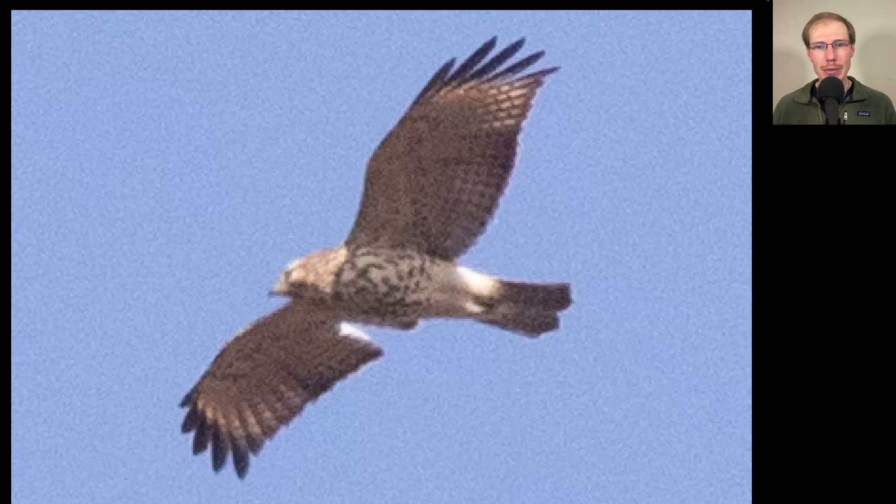Here we have another raptor in a somewhat similar posture, but the tail is not quite as long as on that harrier and the wings are a bit more broad. Near the wingtips, you can see pale crescents where the light is shining through. This is a juvenile red-shouldered hawk.